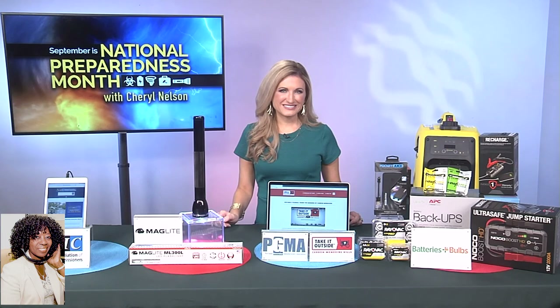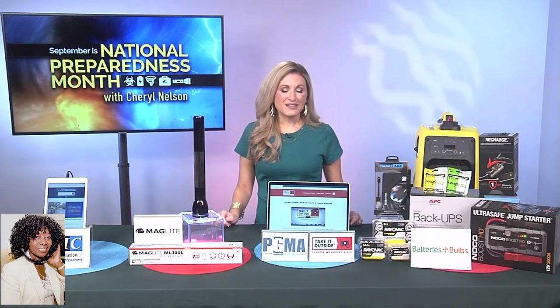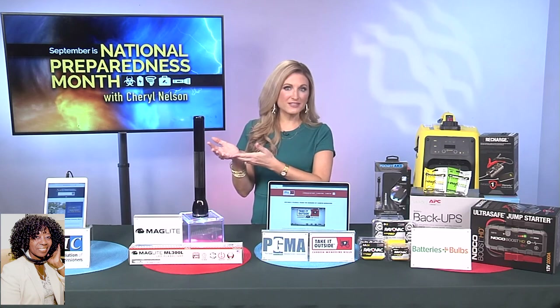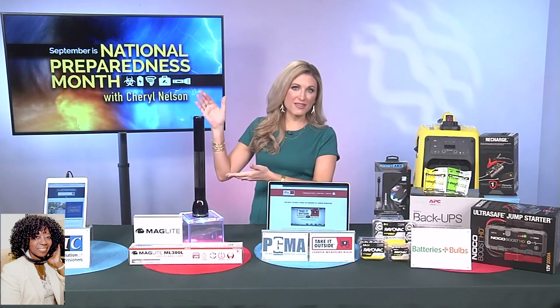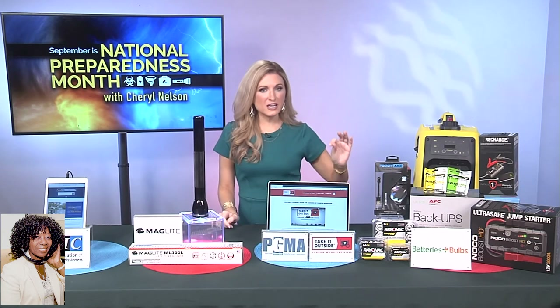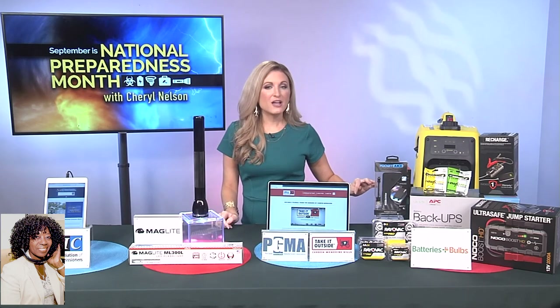Thank you so very much, Cheryl. I've got one question from Instagram — they want to know: when you are ordered to evacuate, is there a vehicle that is best to use if you have the choice? I would recommend something that's a little higher off the ground if you're expecting floods — so if you have an SUV, I'd recommend that. But sometimes you don't have a choice. If you leave and heed those warnings early enough, then you should be good.